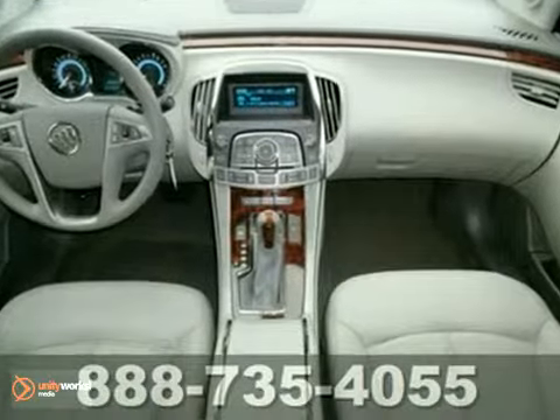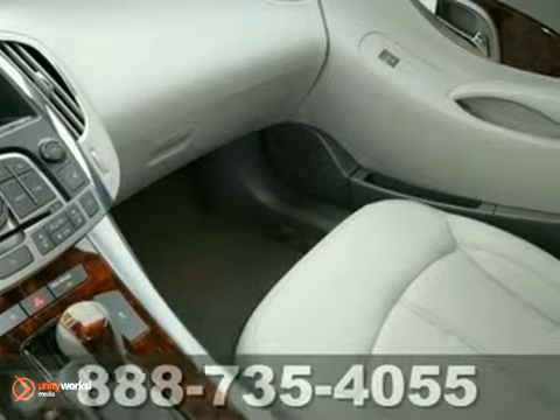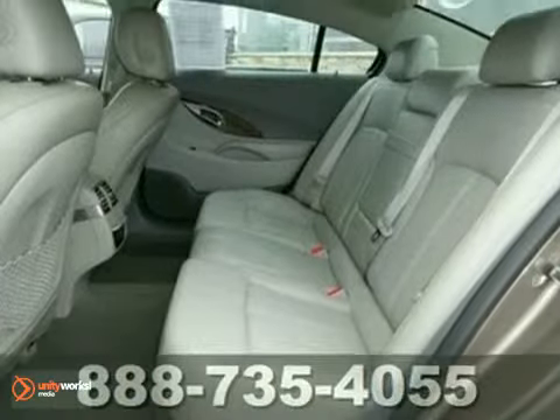You'll also get Brake Assist, a CD player, and climate control. The keyless entry and leather seats only make it more appealing.